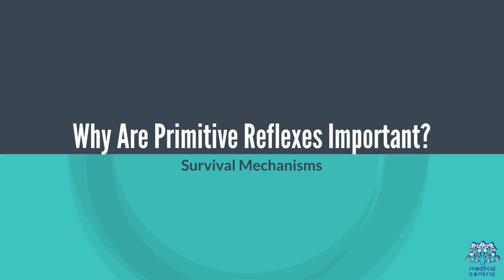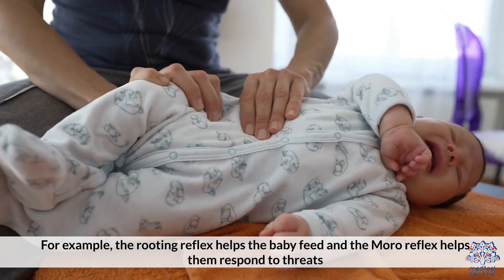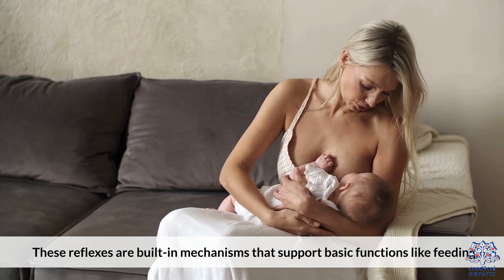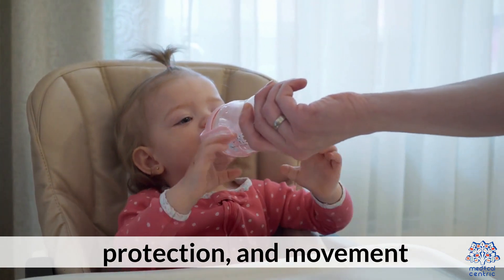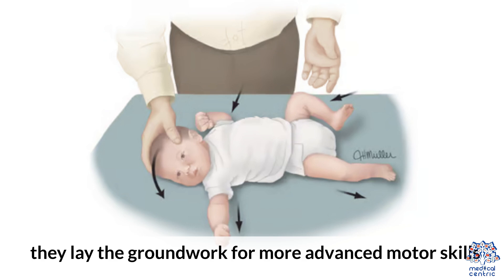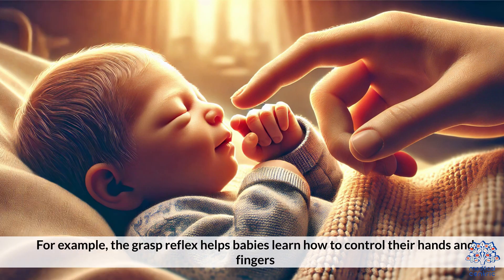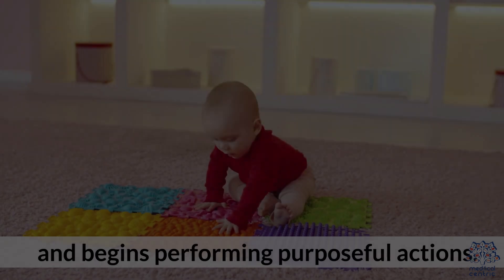Primitive reflexes are vital for the baby's survival. For example, the rooting reflex helps the baby feed and the Moro reflex helps them respond to threats. These reflexes are built-in mechanisms that support basic functions like feeding, protection, and movement. As these reflexes are integrated into voluntary control, they lay the groundwork for more advanced motor skills. For example, the grasp reflex helps babies learn how to control their hands and fingers. Over time, these reflexes fade as the baby gains greater control over their body and begins performing purposeful actions.